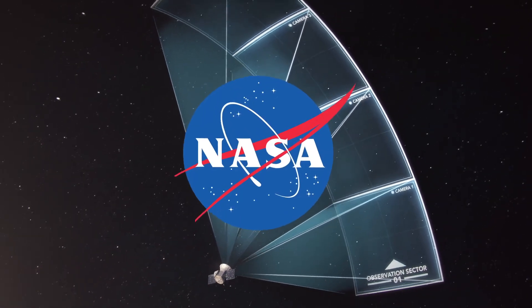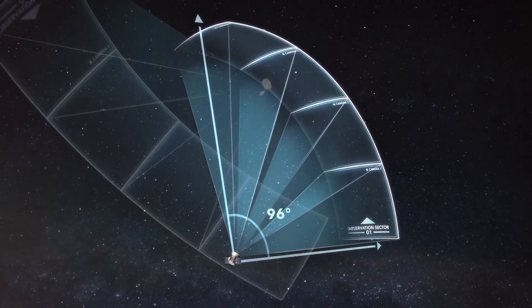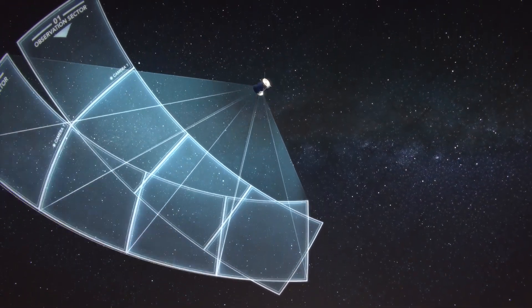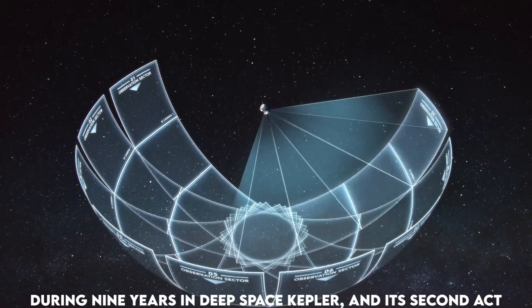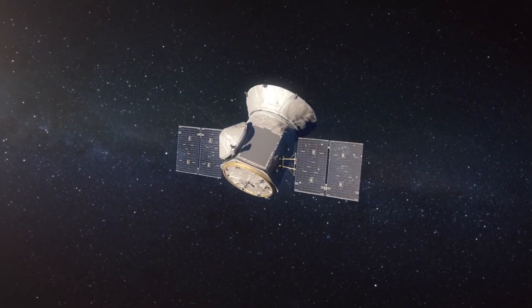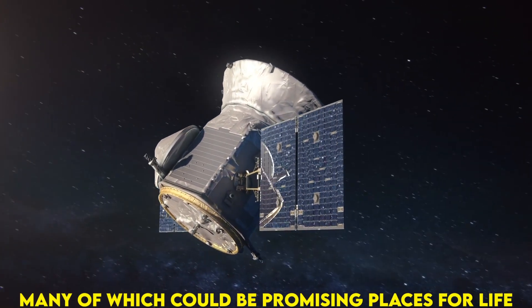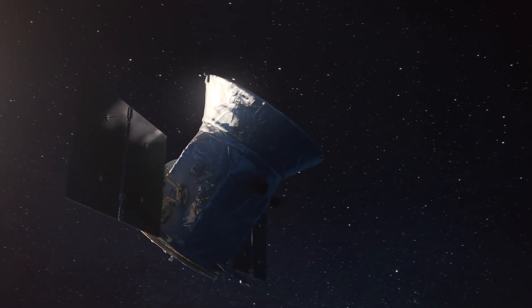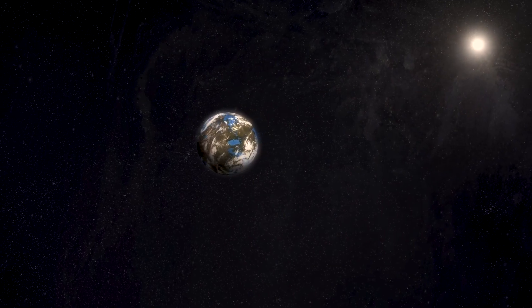The Kepler Space Telescope was NASA's first planet-hunting mission, assigned to search a portion of the Milky Way galaxy for Earth-sized planets orbiting stars outside our solar system. During nine years in deep space, Kepler and its second act — the extended mission dubbed K2 — showed our galaxy contains billions of hidden exoplanets, many of which could be promising places for life. They proved that our night sky is filled with more planets even than stars, knowledge that revolutionizes our understanding of our place in the cosmos.